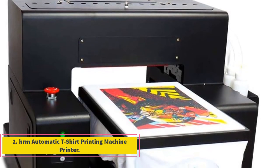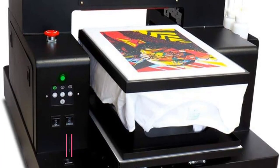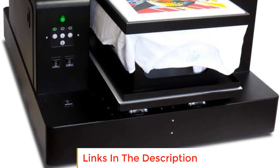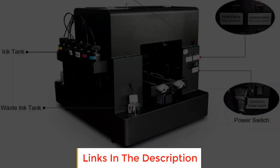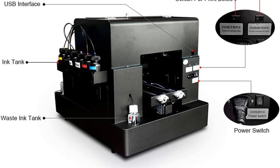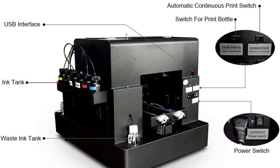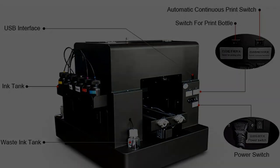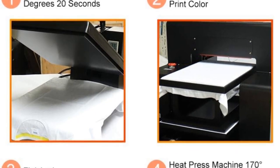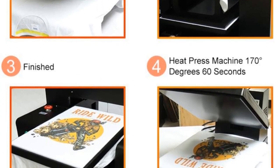Number 2: HRM Automatic T-Shirt Printing Machine Printer. The HRM Automatic T-Shirt Printing Machine is a versatile and user-friendly printing solution for customizing various types of clothing and fabric materials. One standout feature is its ability to automatically adjust the print head's height and position, ensuring precise and consistent printing results. Users also have the option to make manual adjustments if needed, providing flexibility and control over the printing process.